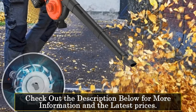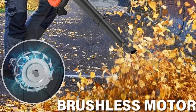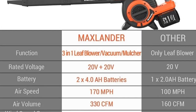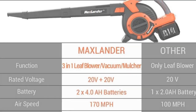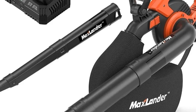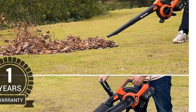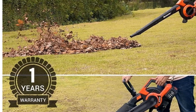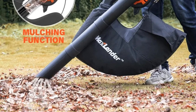Powered by a brushless motor and equipped with 5-speed settings, this leaf blower vacuum mulcher offers powerful suction and efficient operation. Whether you're clearing leaves, pet hair, or debris, it delivers reliable performance for a range of applications. One of its standout features is the large-capacity collection bag, which can hold up to 45 liters of debris, allowing you to work for longer periods without interruption. The detachable shoulder strap adds convenience and comfort, reducing strain during extended use.